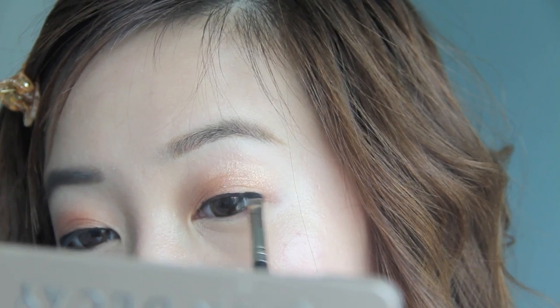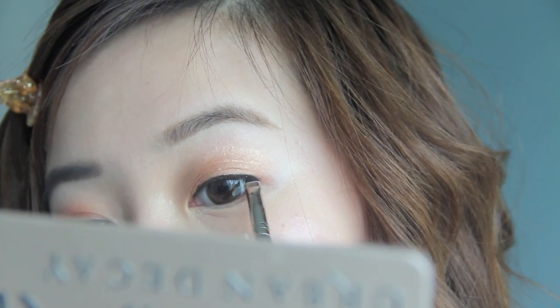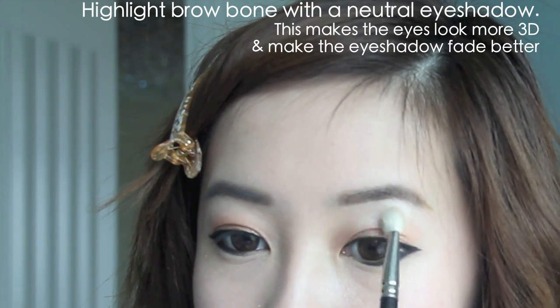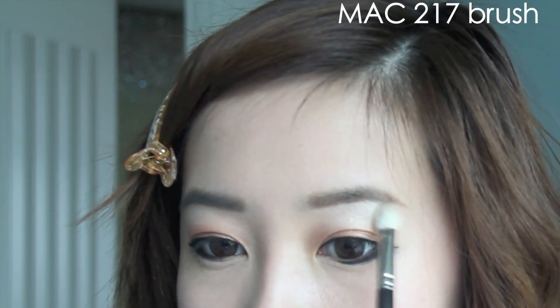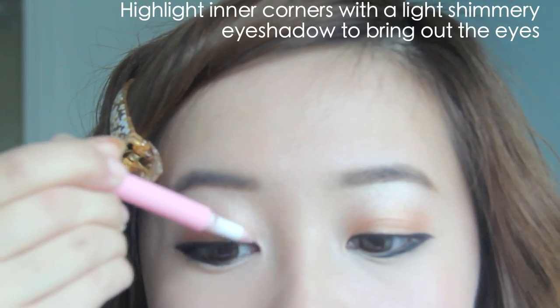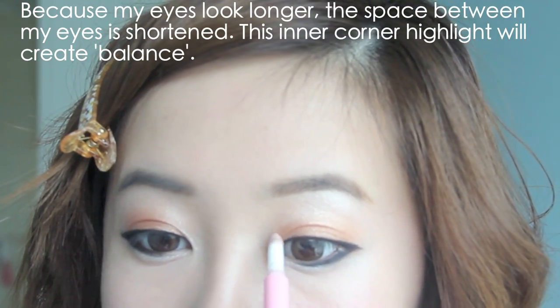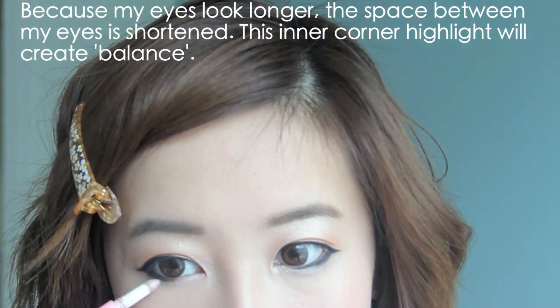I don't normally wear my eyeliner like this, but I have been wearing my eyes like this for the past few days and it's been fun — it helps me save time on blending shadows. I'm just highlighting my brow bone to give my eyes a little more definition. When I highlight the inner corners, it brings out the eyes and also helps make the eyes look more apart, because now that the length of my eyes is longer, the space in between looks shorter — so this helps to combat that.